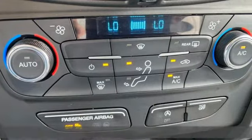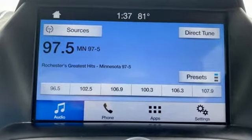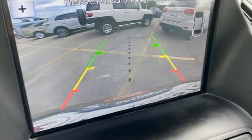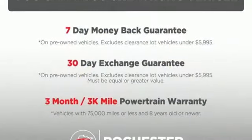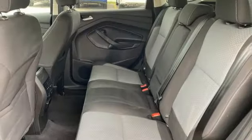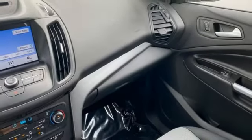It comes with the features you need, and better yet: EcoBoost Engine, Dual Zone Climate Control, Wireless Audio Streaming, Manual Tilting Steering Column, Bluetooth, Voice Activation, Active Grille Shutters, Sync Services, Selective Service Internet Access, and AppLink.